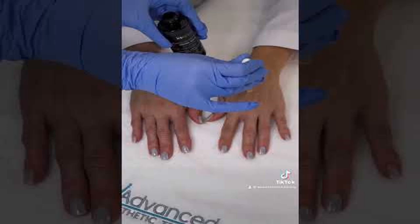I want to share a video of me doing a peel on my hands — that was the White Up peel. You can always email us for the protocol.